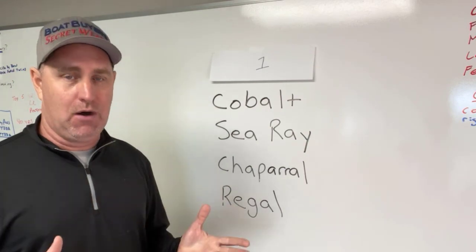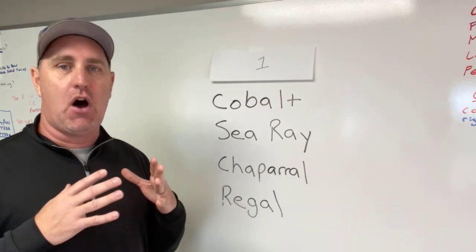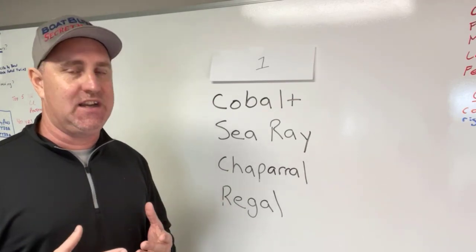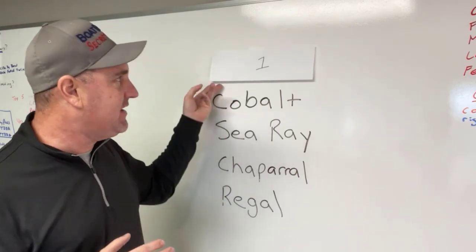Number two, Cobalt. My in-laws have a Cobalt, an R5. It's awesome — it is a rock solid boat. The fit and finish is fantastic, and I almost got them at number one.